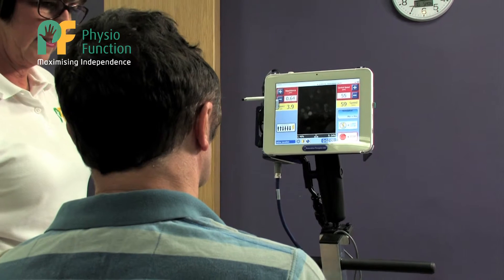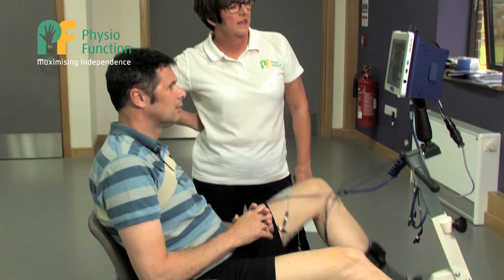FES cycling is going to benefit clients with complete or incomplete spinal cord injuries, patients with multiple sclerosis or stroke, or any other neurological conditions. The most benefits, as with all of us, come if you can do exercise three times a week for 30 minutes. However, it can be included with your ordinary physiotherapy, the use of your standing frame, or any other exercise that you commit yourself to.